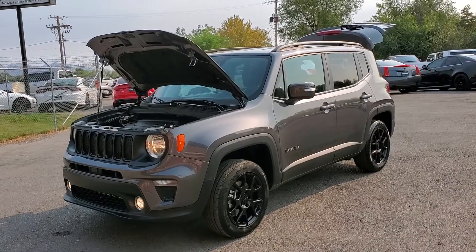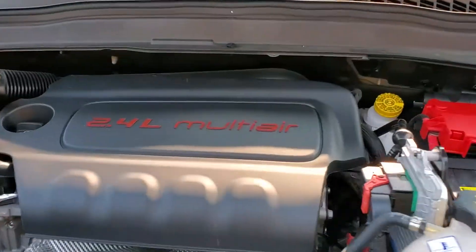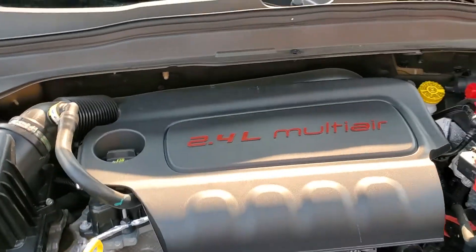Hello everyone, today we have a 2019 Jeep Renegade Latitude, and that is running fantastic. I'm gonna go ahead and close this up and take it for a tour.